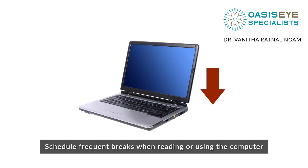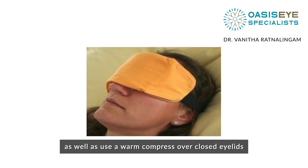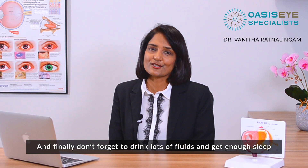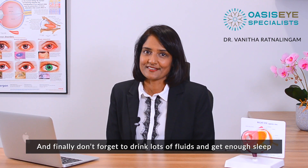Schedule frequent breaks when reading or using the computer, as well as use a warm compress over closed eyelids. And finally, don't forget to drink lots of fluids and get enough sleep.